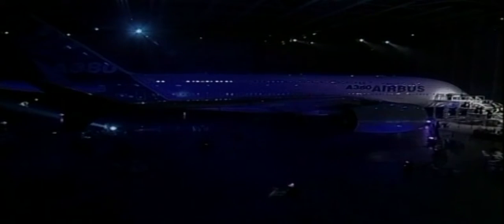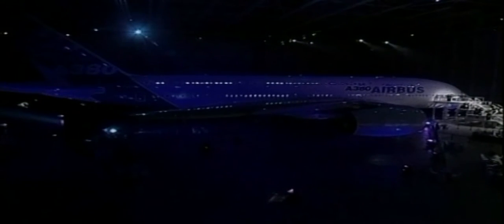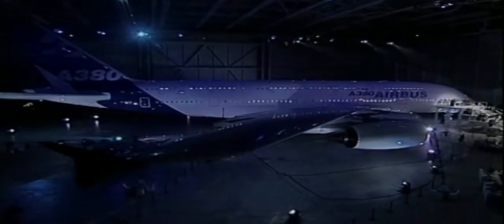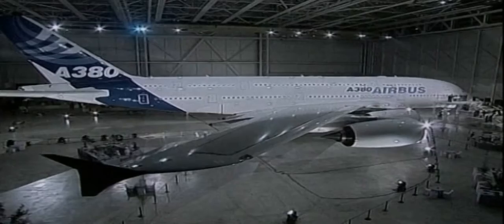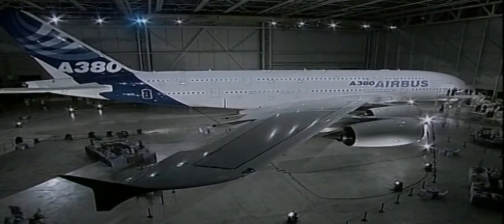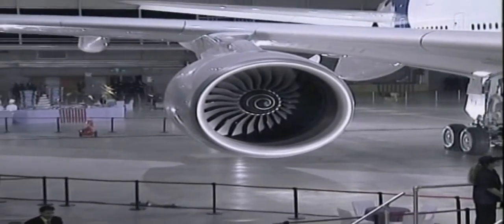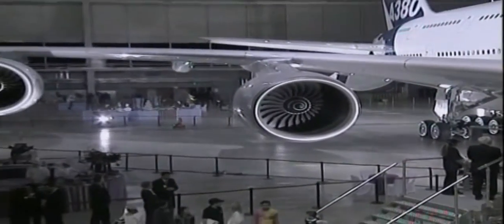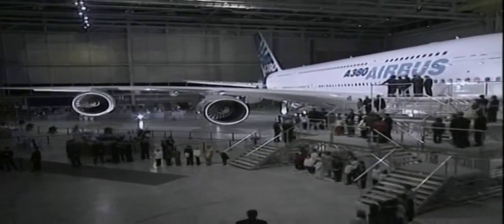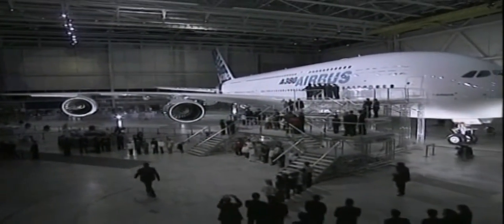The aircraft was unveiled in Toulouse in France in January 2005. It's a joint venture between the European Aeronautic Defence and Space Company and the UK's BAE Systems. The plane has secured 166 orders, and the trip to the United States was designed to lift the aircraft's American profile in the hope that US airlines will order the giant plane.